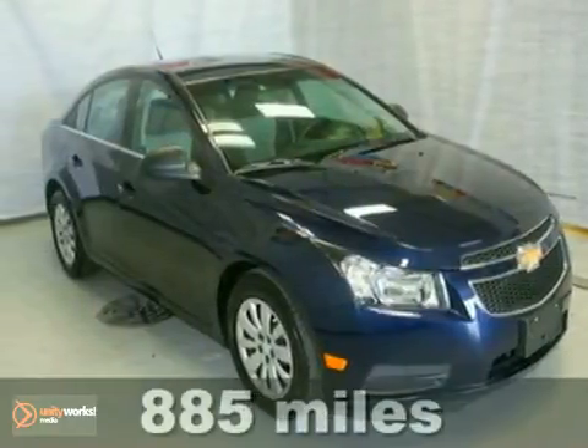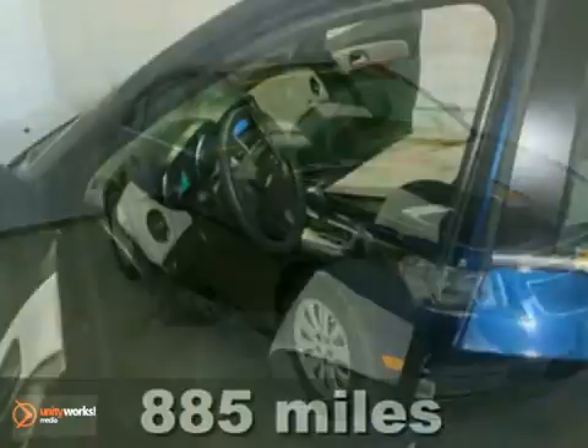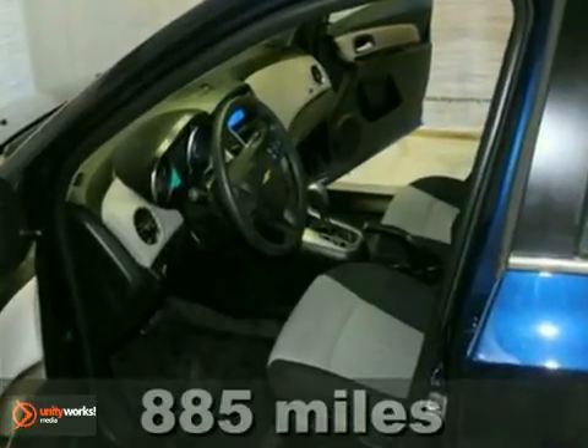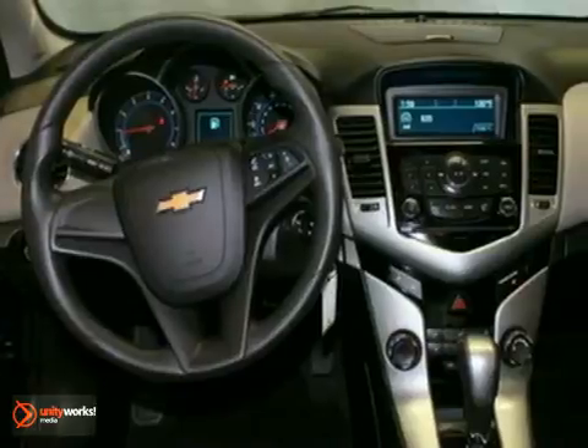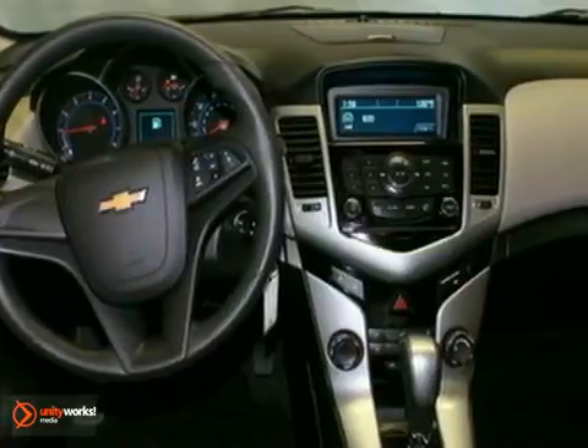Here's an extra clean one-owner 2011 Chevrolet Cruze LS. This local trade-in has the remainder of its factory warranty. Features include keyless entry, a CD player, and multiple airbags.